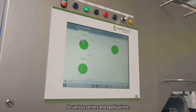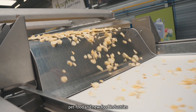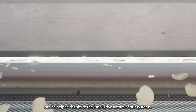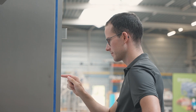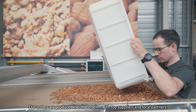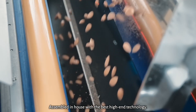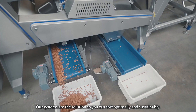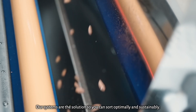The food, non-food, pet food, and new food industries can be helped thanks to the innovative nature of our systems — and who knows what more in the future. Our sorters are produced in collaboration with top suppliers and local partners, assembled in-house with the best high-end technology. Our systems are the solution so you can sort optimally and sustainably.